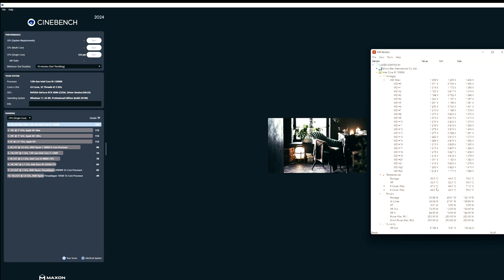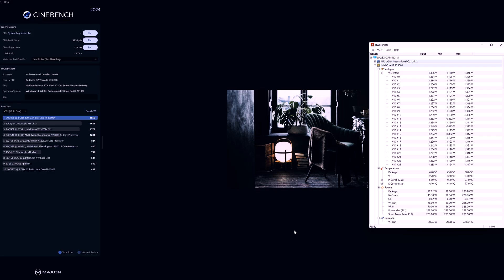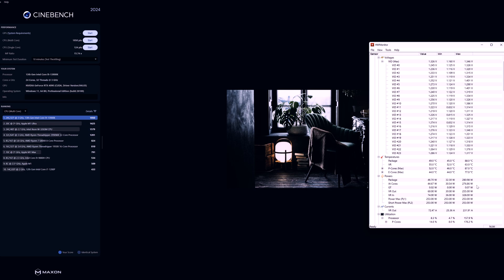Now let's do a multicore 10-minute throttling test. In the Cinebench multicore results, voltages are a little lower than single core with fewer spikes. Temps are about 88 degrees on the package and power is 253 watts as set in the BIOS. Those are the pre-update results — now let's install the new BIOS, check the settings, and run the same tests again.